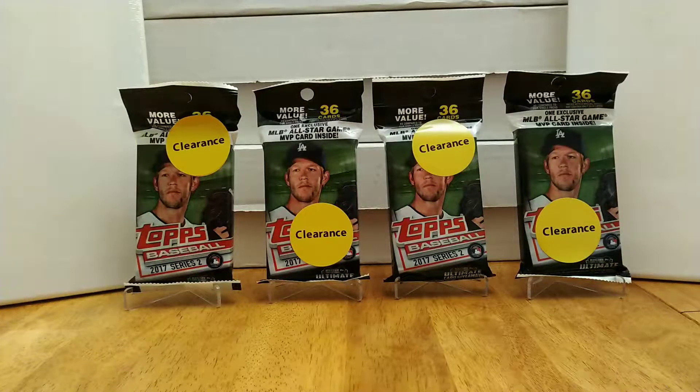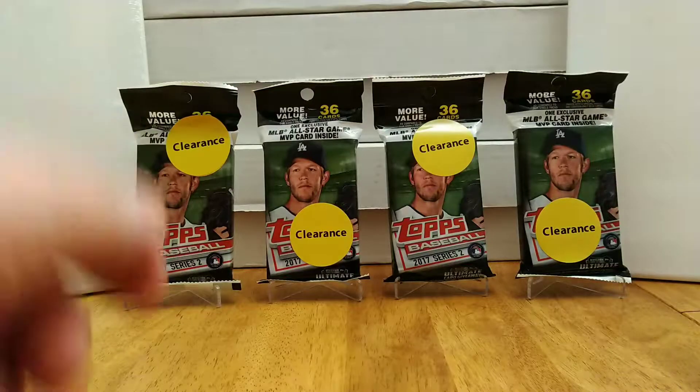Same Walmart, I also found some Series 2 2017 Topps Baseball, and I'm not even sure who's in this series. I don't remember who the rookies are from 2017, but what I can tell you is it's Topps, so there's going to be inserts, short prints, and all that stuff. I got four of them, and I figured we'd go ahead and rip these and have a little fun. Let's see who we get.